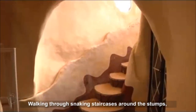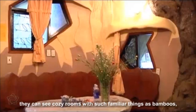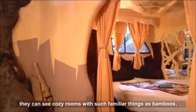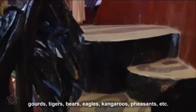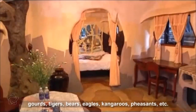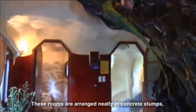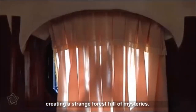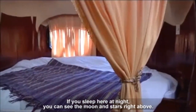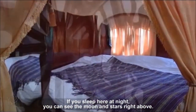Walking through snaking staircases around the stumps, tourists can see cozy rooms with such familiar things as bamboos, gourds, tigers, bears, eagles, kangaroos, pheasants, and more. These rooms are arranged neatly in concrete stumps, creating a strange forest full of mysteries. If you sleep here at night, you can see the moon and stars right above.